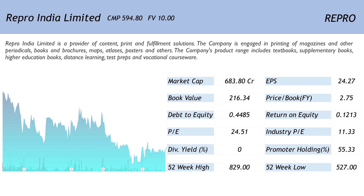As is evident from the one year chart, the company has been a huge laggard and a lot of wealth has been destroyed here. The company is a small cap with a market capitalization of 683.80 crores. The EPS of 24.27 translates into a price to earnings ratio of 24.51, which is much more expensive compared with the industry PE of 11.33. The price to book ratio of 2.75 is not wildly expensive. The company has a debt to equity of 0.4485 whereas the return on equity is 0.1213. Repro India does not pay out any dividends and the promoter holding is just about average at 55.33%.